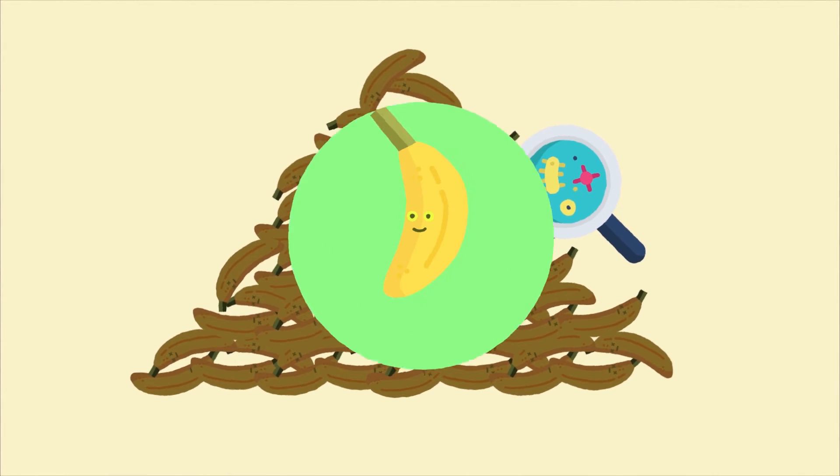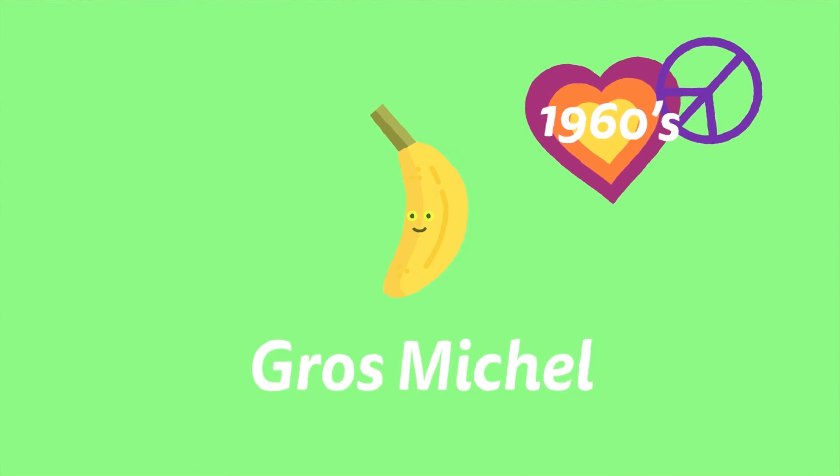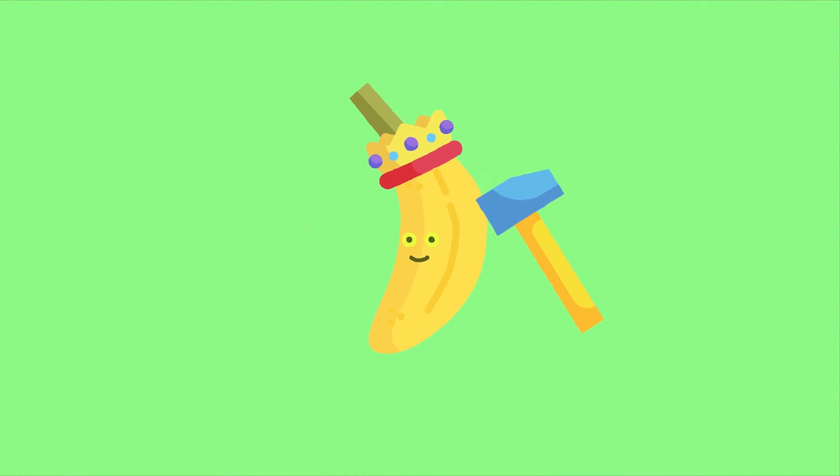This has unfortunately already happened once before with a banana called the Gros Michel, which was actually the commercial banana of choice up until the 1960s. This variety was known to be even superior to the Cavendish, with better durability and a taste sweeter and creamier than the Cavendish.